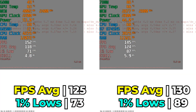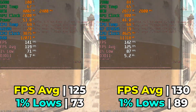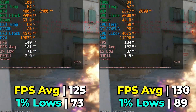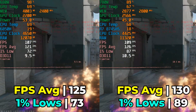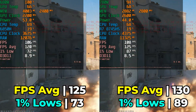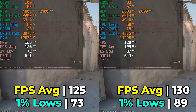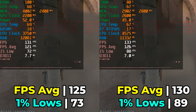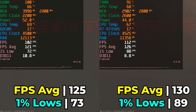That said, the 8745HS doesn't have a commanding lead here, and that's likely a mixture of TDP limitations as well as RAM becoming a limiting factor — look at how much RAM the system is using right now. It really does seem like 32GB is starting to become the recommended amount for gaming-oriented mini PCs.